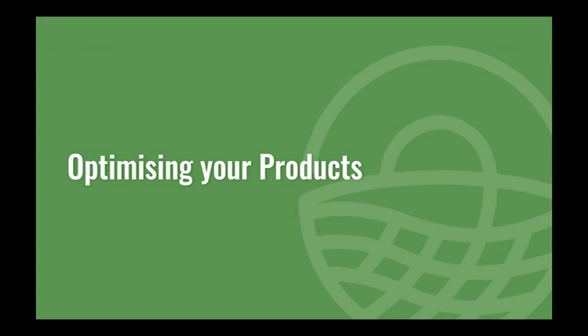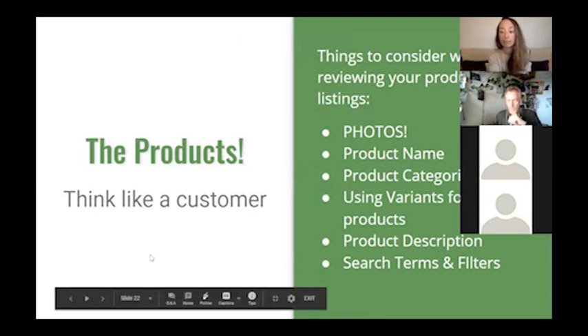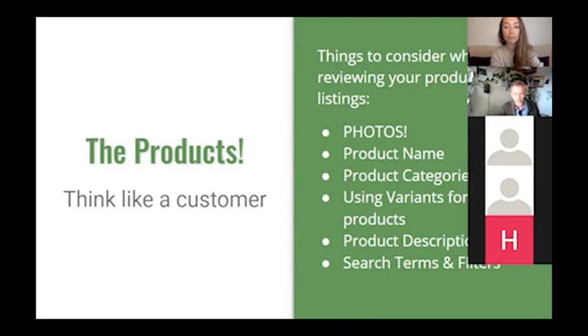Now Louise is going to talk about how to optimise your products on your OFN shopfront. I'm Louise — I mainly do support for OFN UK, and as part of that role I get to browse through lots of people's exciting shopfronts and I do notice things. Although I don't have the marketing knowledge of Kayleigh, I am a customer — everyone has to buy food. So I think like a customer when I see things, and I have knowledge of the back office of OFN. I think every hub at every level can always do a little bit of reviewing of their products.